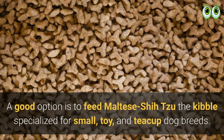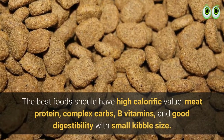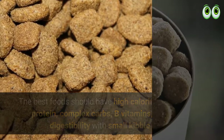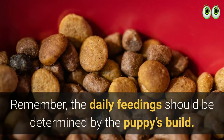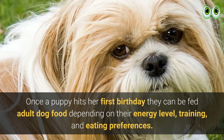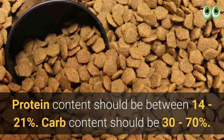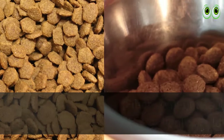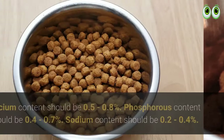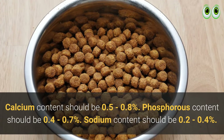Divide feedings into two equal servings to ensure your dog remains satisfied all day. A good option is to feed the Malshi kibble specialized for small, toy, and teacup dog breeds. The best foods should have high calorific value, meat protein, complex carbs, B vitamins, and good digestibility with small kibble size. As a rough feeding guide: protein content should be 14–21%, carb content 30–70%, fiber content less than 4%, fat content less than 10%, calcium 0.5–0.8%, and phosphorus 0.4–0.7%.